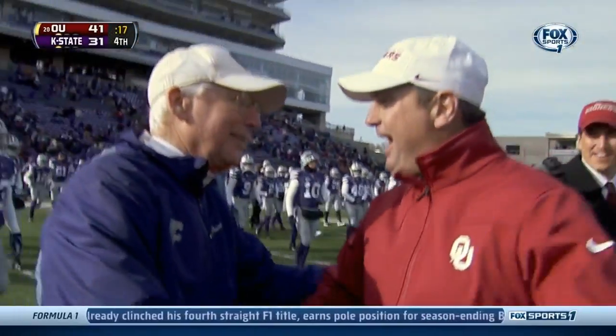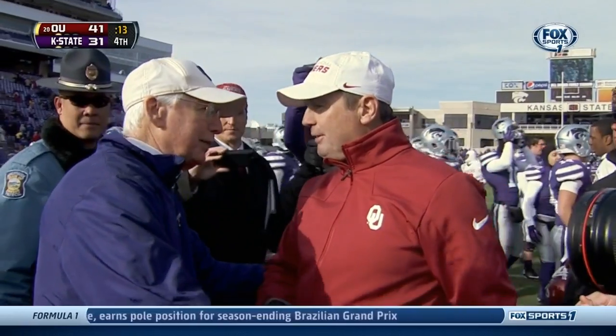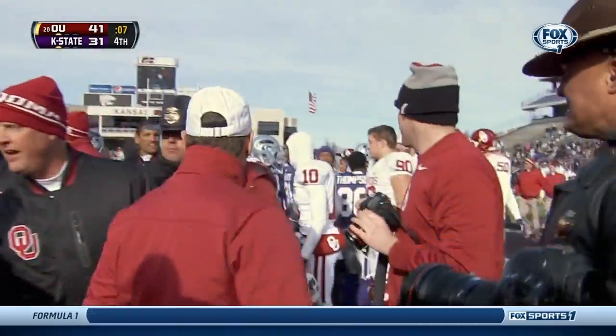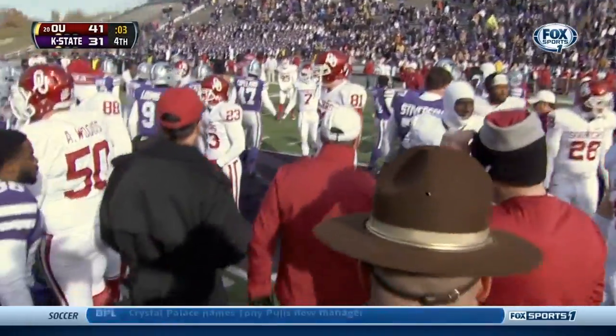You can now crown him as the winningest coach in Oklahoma football history — 158 wins. They're chasing him with the Gatorade bath, he's running away from it; he didn't want to get wet on this cold day. Two class coaches — Bill Snyder on your left, Stoops on your right. 15th year for Stoops, 22nd year for Bill Snyder, his second stop in Manhattan.